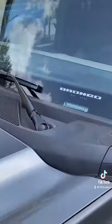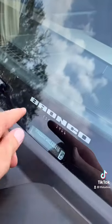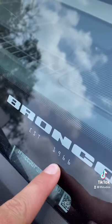Do you see those numbers up there on the roof? Those are coordinates for a secret Bronco obelisk located in the California desert. The windshield of the Ford says 'Bronco, established in 1966.'